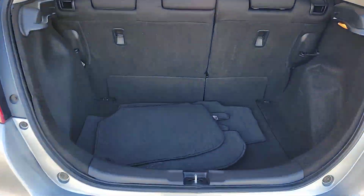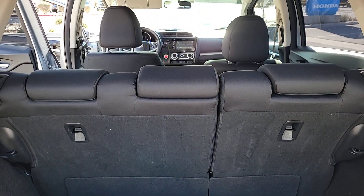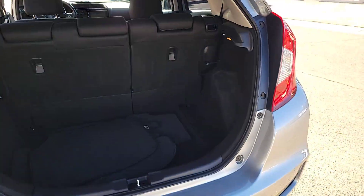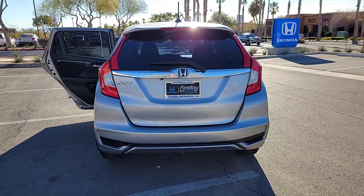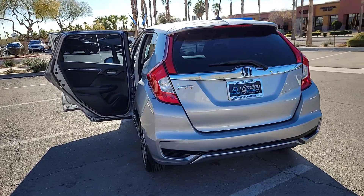The following are some of this vehicle's highlighted options: Apple CarPlay and/or Android Auto, pre-collision system, moonroof, keyless entry, fog lamps, satellite radio, lane-keeping assist, backup camera, and steering wheel audio controls.